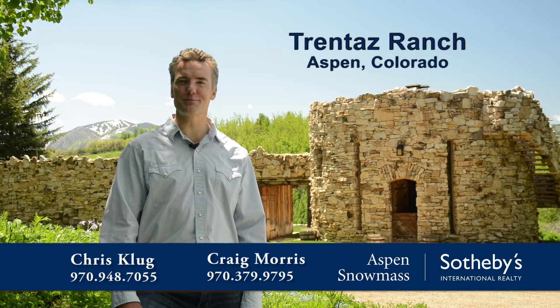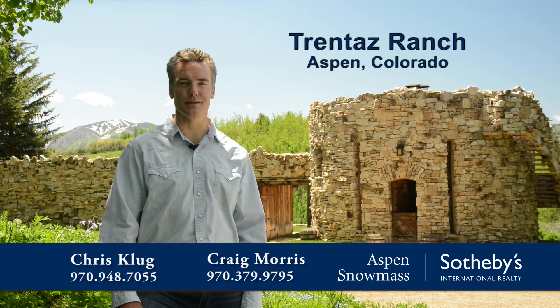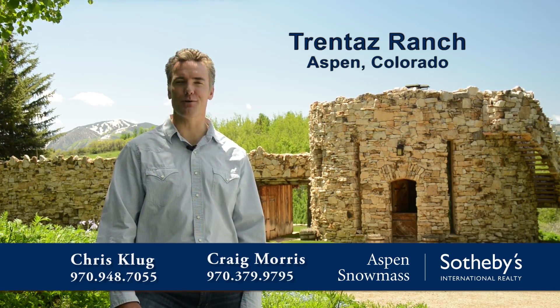Hi, I'm Chris Klug with Aspen Snowmass Sotheby's International Realty. Welcome to Trentas Ranch at Starwood in Aspen, Colorado.